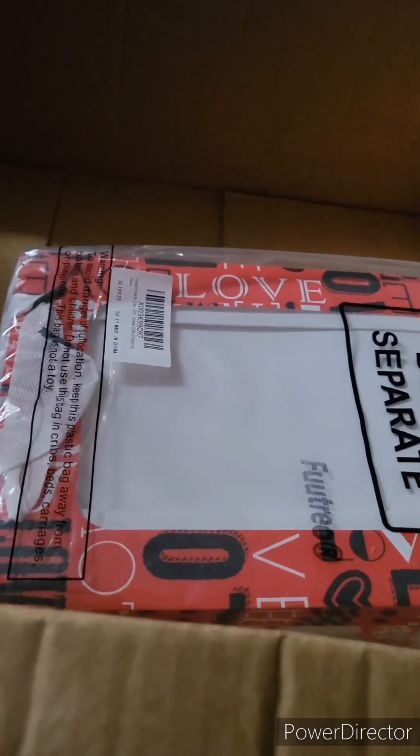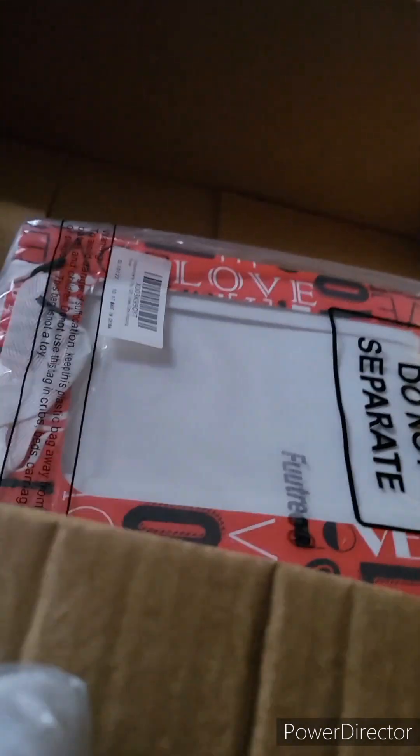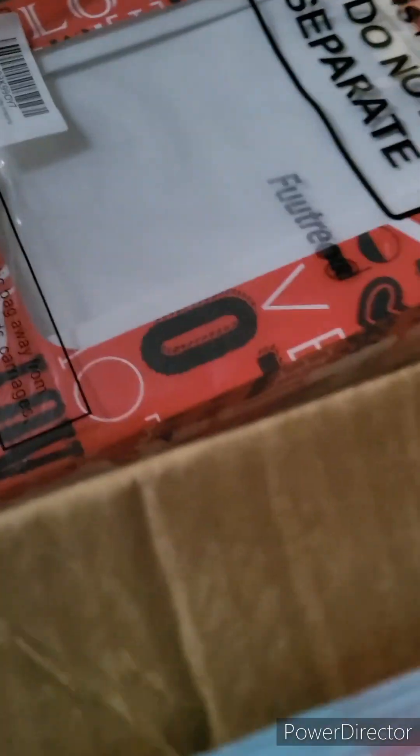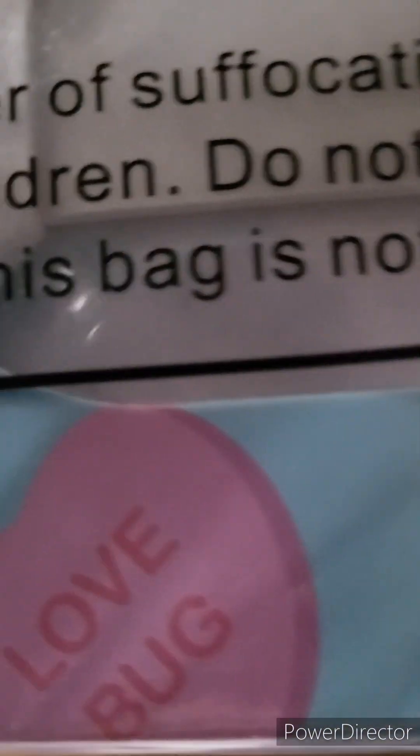And then I got some more boxes that I also thought would go very well with the men's gifts. As you can see, they have the candy conversation hearts on them, and then there's some other designs and other colors too as well. I'll be making those for the kids.